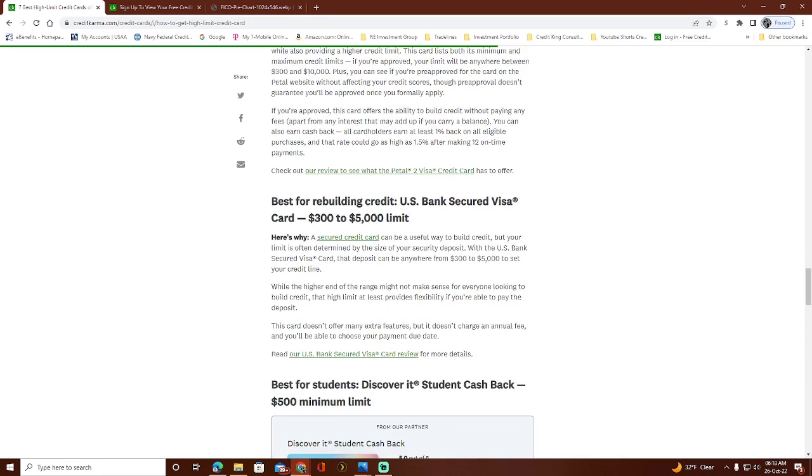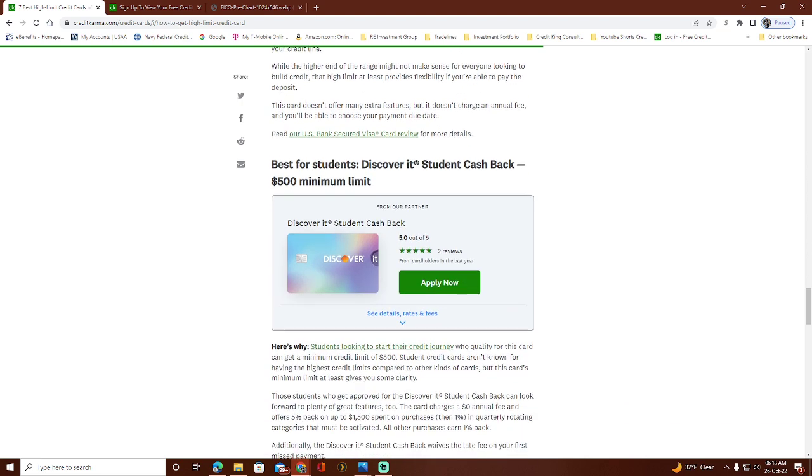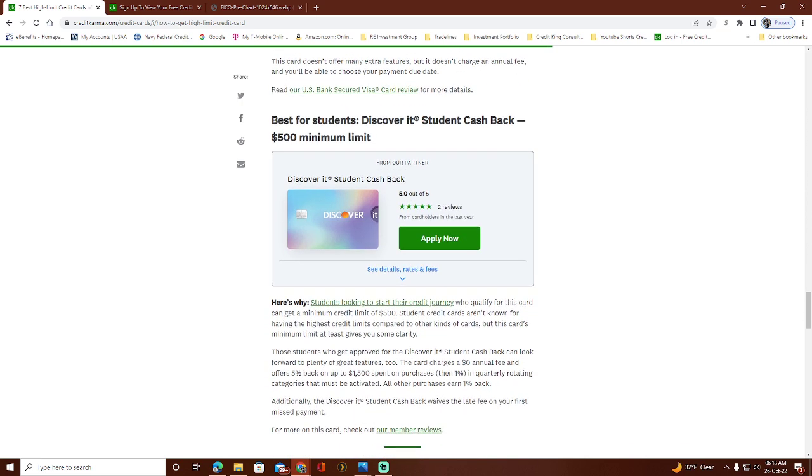The U.S. Bank Secured Visa has a maximum $5,000 credit limit. Since it's secured, you'll have to put down a deposit to open it. It's good for beginners but offers a larger potential credit limit than most secured cards.